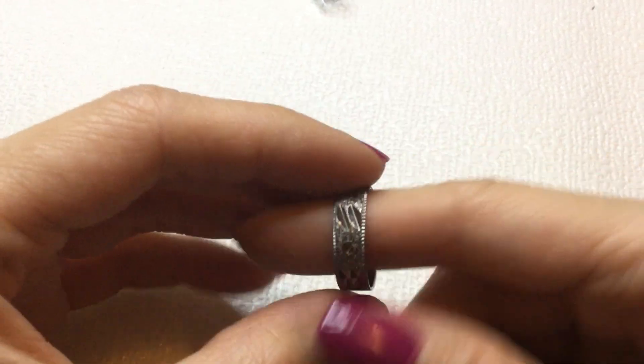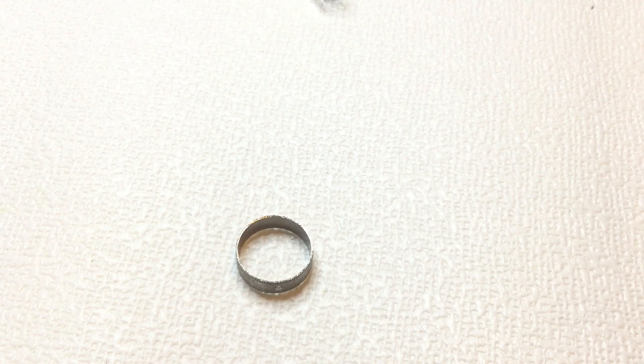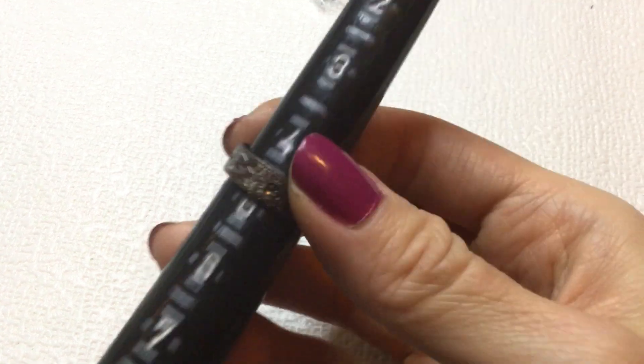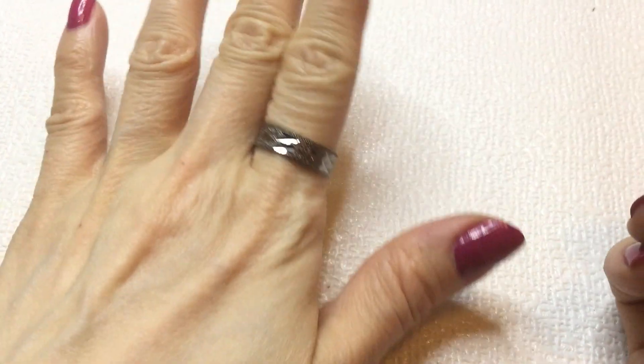Then we have this ring here. There's all these etchings on it. And it's a small one. It is not marked. It's magnetic — it's like aluminum. This one measures in at a size 6. It's cute.